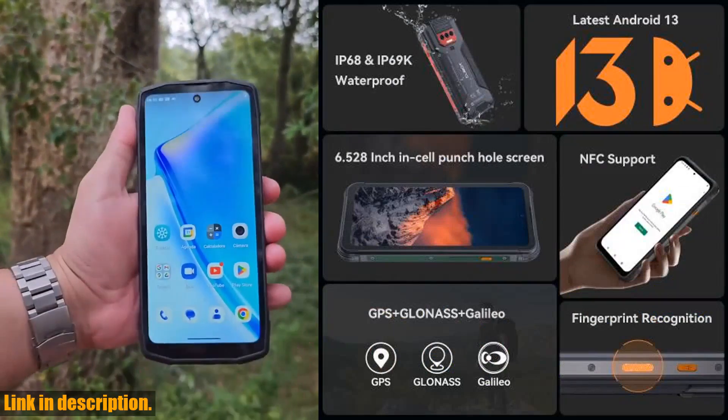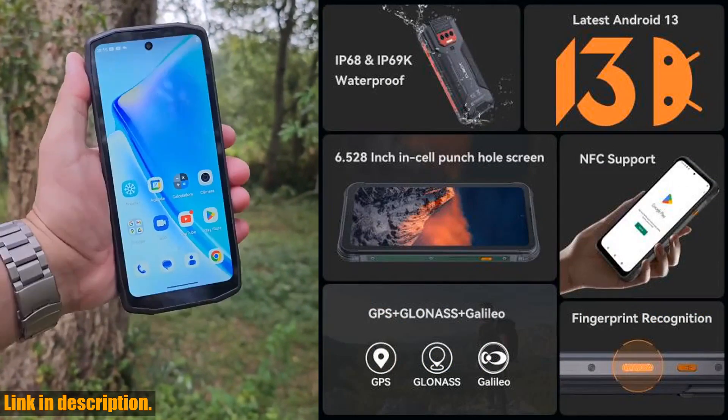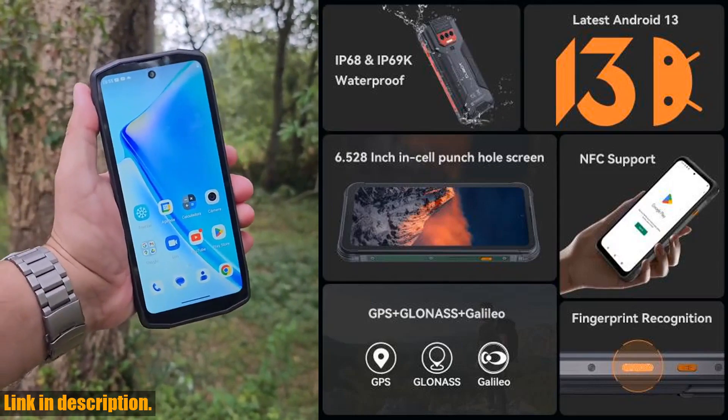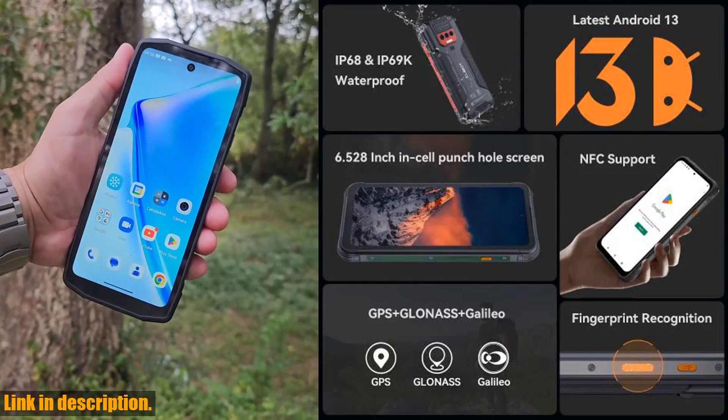Coupled with the MT8788 octa-core processor, this phone delivers unparalleled performance, making it perfect for multitasking and running demanding applications.